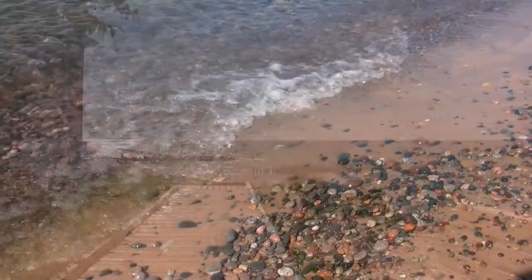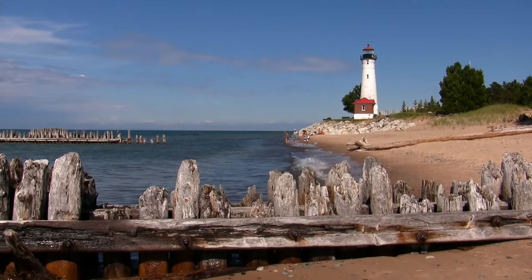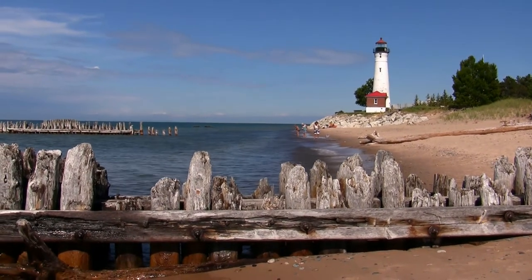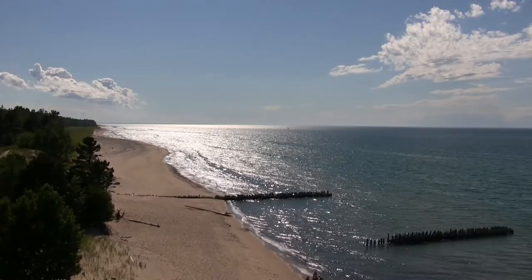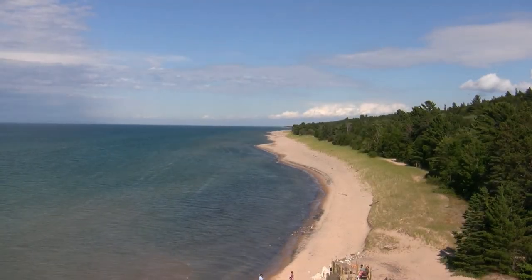It's possible to walk for miles on the beach, and sometimes visitors find beautiful agates which they keep as souvenirs of their visit to this magnificently beautiful shoreline on Michigan's Lake Superior.